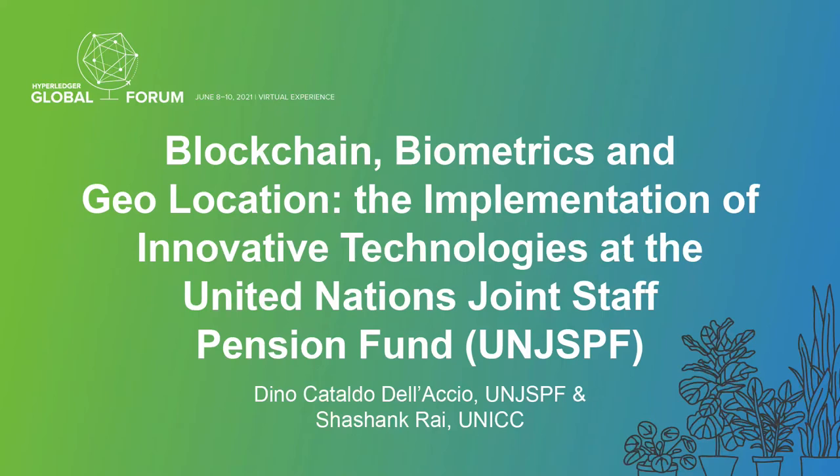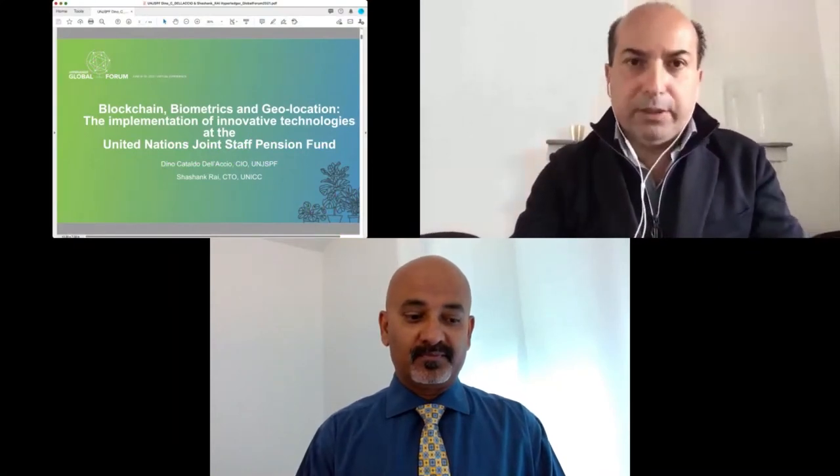Good morning everybody, and thank you very much for attending this event and allowing the United Nations Joint Staff Pension Fund along with the United Nations International Computing Center to make a presentation today about blockchain, biometrics, and geolocation — the implementation of innovative technology at the UN Joint Staff Pension Fund. My name is Dino de Ladstrom, the Chief Information Officer of the UN Joint Staff Pension Fund.